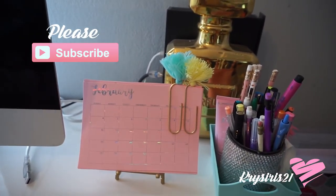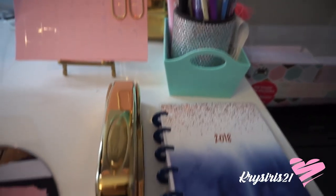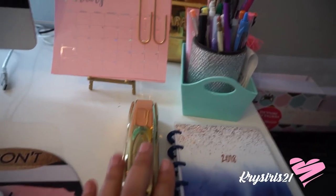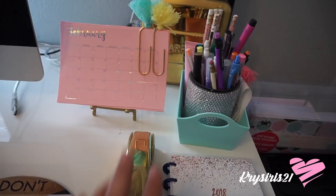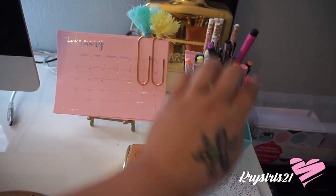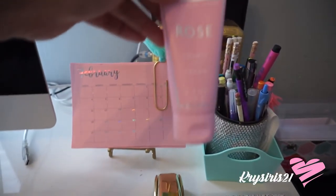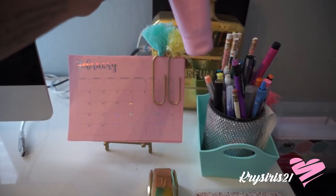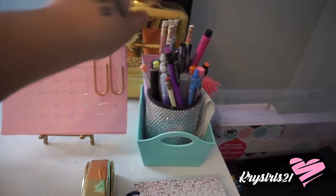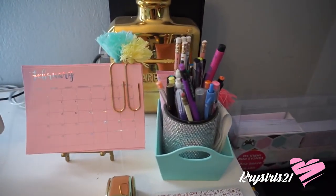I also DIY'd this calendar — I purchased these from HomeGoods; they're freaking adorable. I have my planner on hand just so I remember what I need to do for the day. My gold stapler I purchased from Target, and I purchased other items from HomeGoods. My pencils, and my lotion from Bath and Body Works — it smells so good and has shimmer in it.